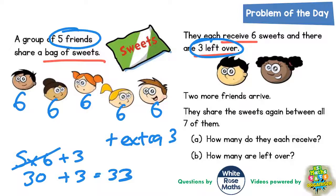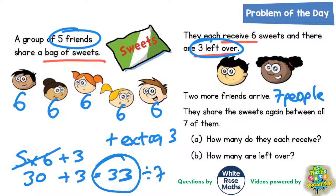It then says two more friends arrive, which makes seven people. They share the sweets again between all seven of them — how many do they each receive and how many are left over? We've got thirty-three sweets which now need to be shared by seven, so the question is: what is thirty-three divided by seven?